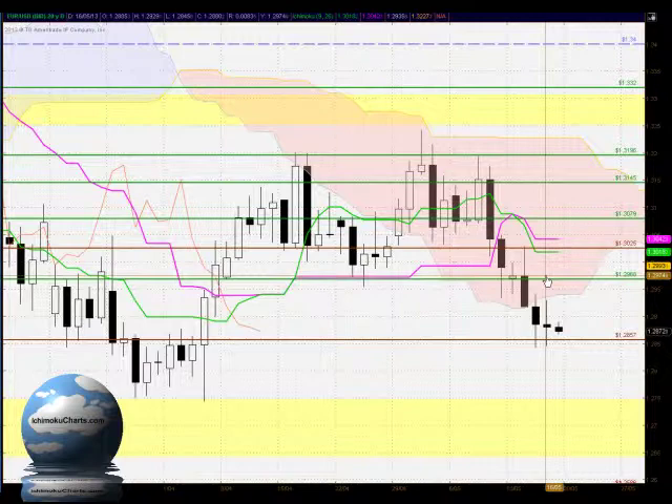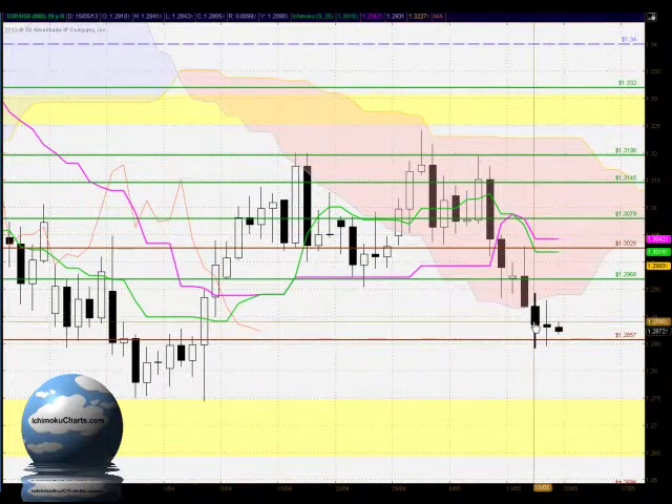Hello everyone, welcome to the IchimokuCharts.com daily analysis for the EUR/USD FX for Thursday May 16th 2013.